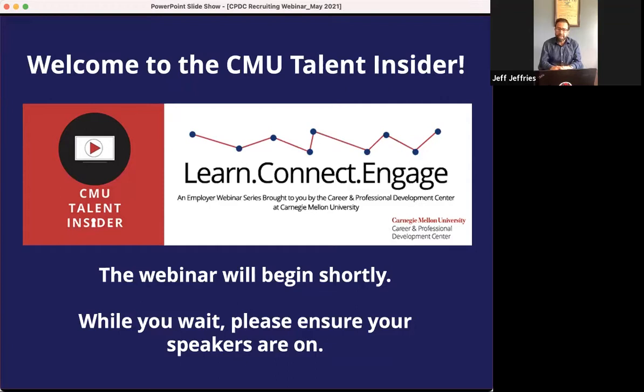Welcome everybody. This is the Talent Insider. My name is Jeff Jeffries. I am with the Career and Professional Development Center at Carnegie Mellon University. Today we have a special guest with the Integrated Innovation Institute, Peter Boatwright. If you have any questions for Peter, we'll address those in the last 10 to 15 minutes. Feel free to put your questions in the chat. Peter, I'll turn it over to you now.